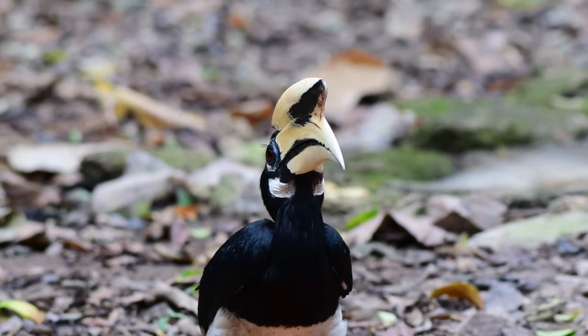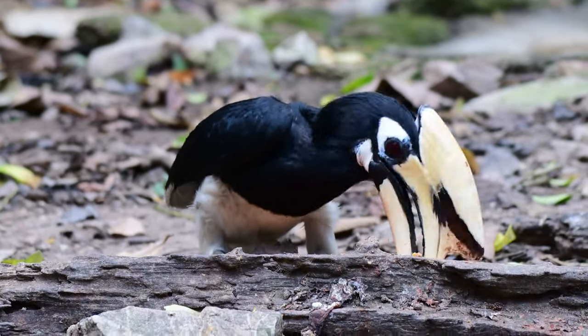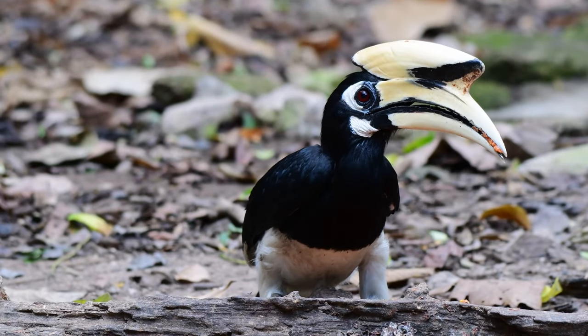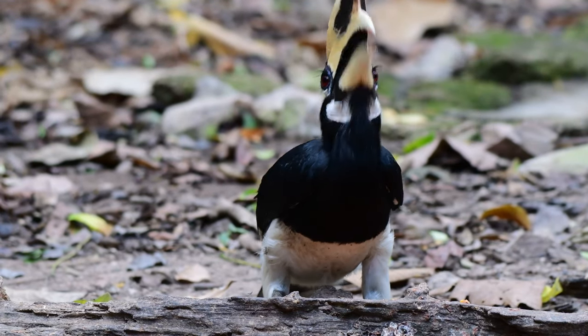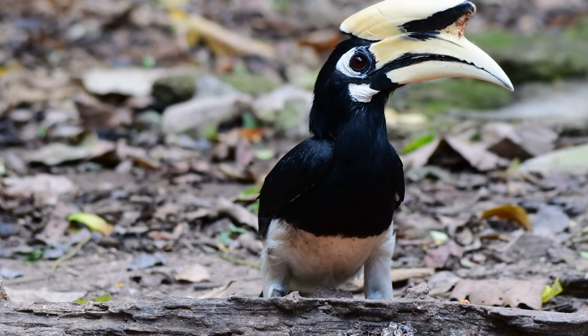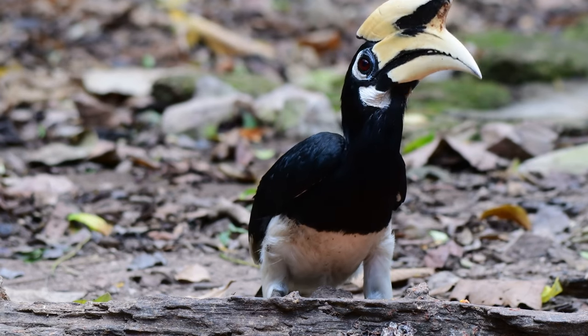The oriental pied hornbill is the smallest and probably the most prevalent hornbill found here in Thailand. It's a small black and white hornbill with a whitish yellow bill and casque. The casque is like the helmet on top of the bill.